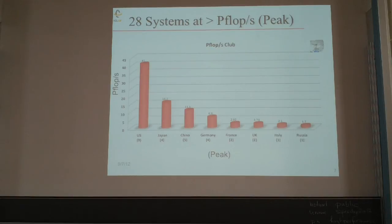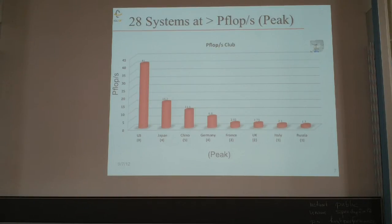Looking at machines with a peak performance of a petaflop or more: there are nine such machines in the US, with a summed peak of 41 petaflops. Japan comes in second with 16 petaflops, China with 11, and so on. There are 28 machines that claim a petaflop of peak performance on the list, with China coming in second with five of those machines — serious investment is being made in high performance computing.